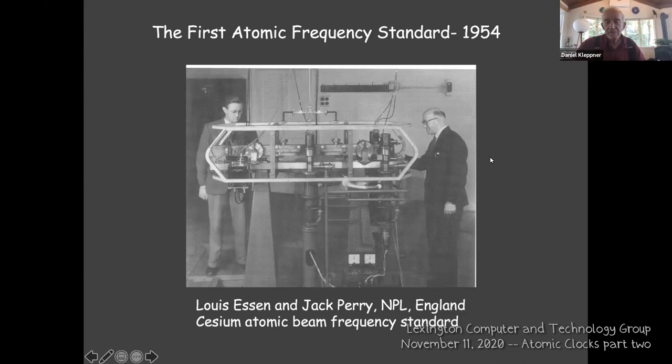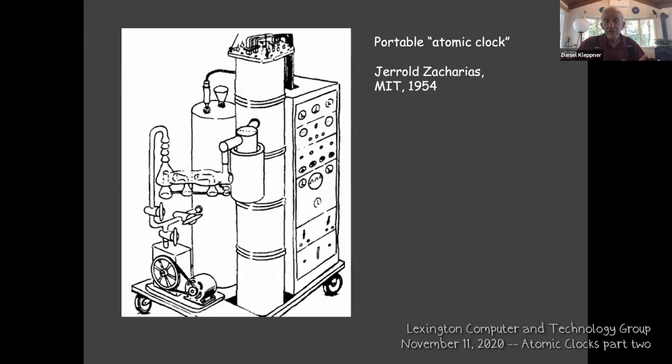That sort of opened the floodgates. I showed this picture of the portable atomic clock by Gerald Zacharias in 1954. This is very significant because it made the way to a really practical atomic clock — one that you could wheel around. This sparked the development of the cesium beam clock, which became the standard atomic clock.